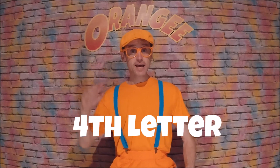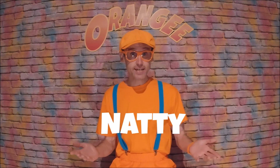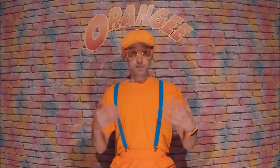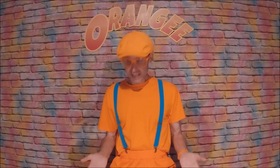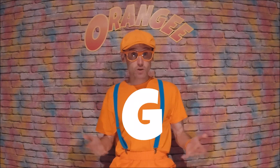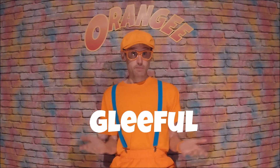The fourth letter is N. N stands for natty, which means dressing smart, neat, or tidy — well, sometimes! And the fifth letter is G. G stands for gleeful, which means being pleased, happy, and excited wherever I go and whatever I'm doing. So I'm always gleeful.